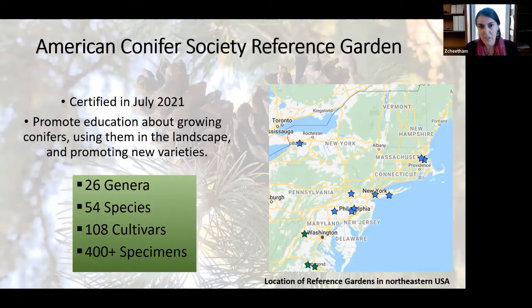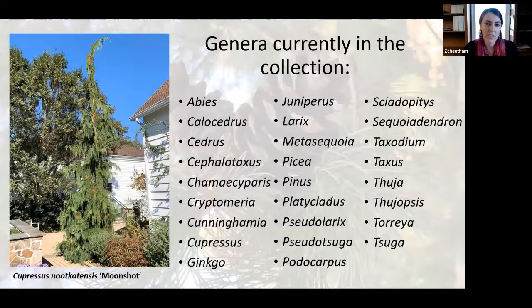Now that we've joined, we can add a star on the map to show roughly where we are between New York City and Philadelphia. I've also listed some key numbers here in the green box regarding the current diversity of conifers in our collection, which is an important part of applying for reference garden status. I'll be talking a little bit more about that on the next slide.